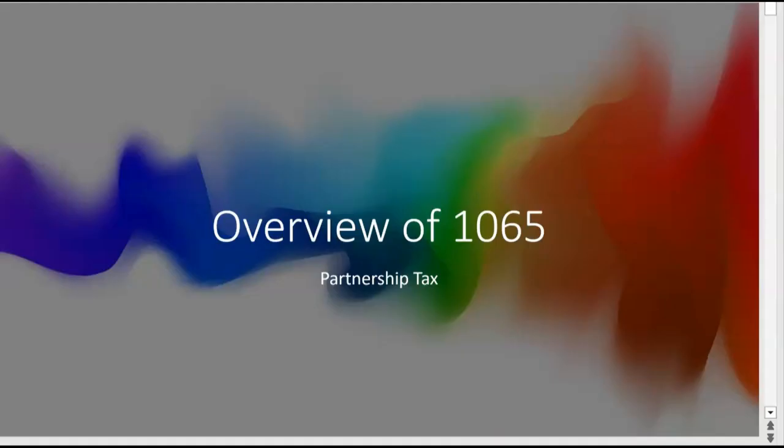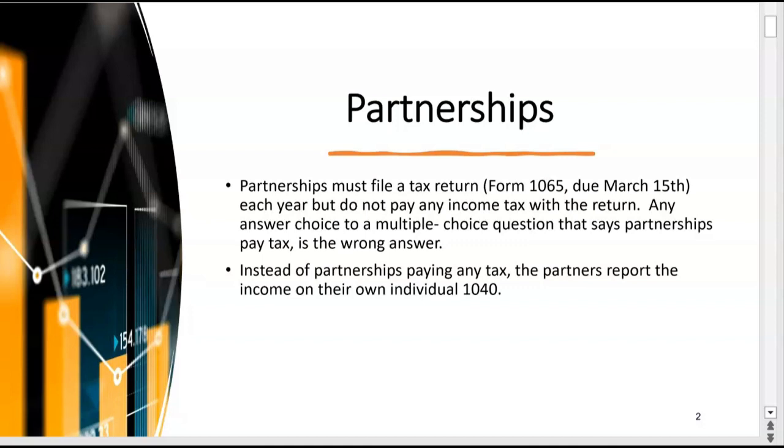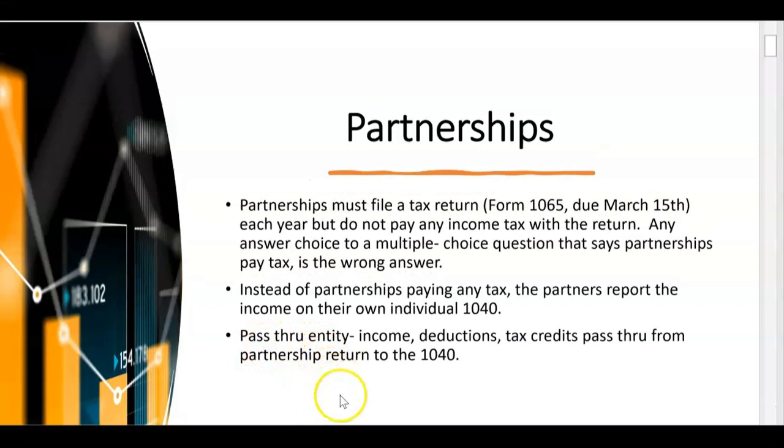In this video we're going to do an overview of a partnership tax return, Form 1065. Partnerships must file Form 1065, and when is it due? March 15th — a month before the 1040 is due. But partnerships do not pay any income tax with the filing of the partnership tax return. Any answer choice on the exam that says partnerships pay tax — that's the wrong answer. Don't pick it. Instead of partnerships paying tax, the partners pay the tax.